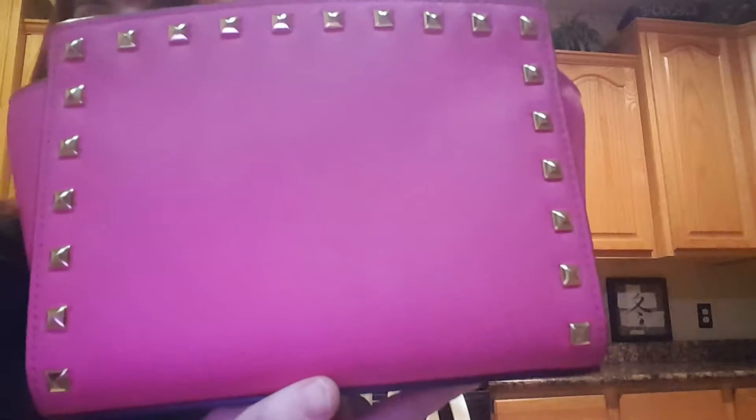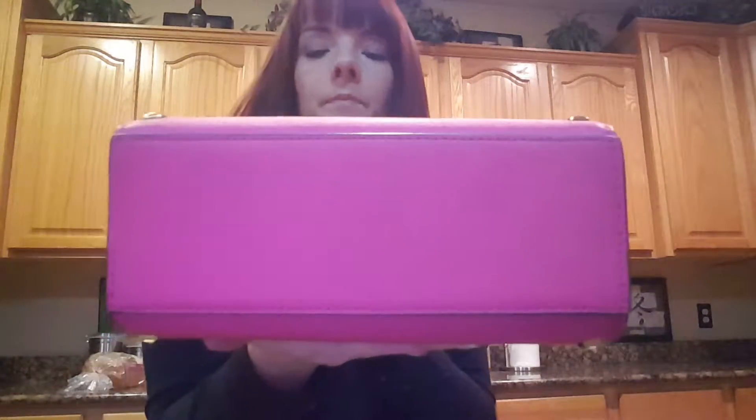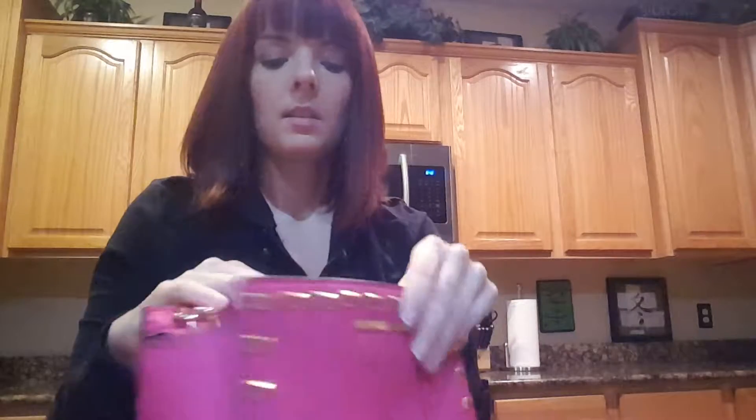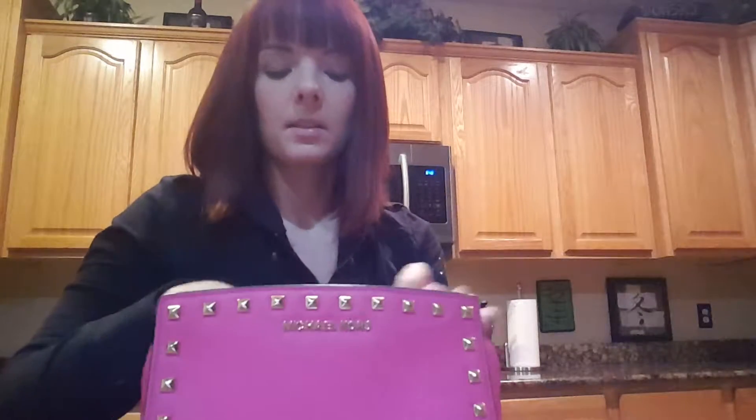The studs are on the front and on the back. The sides are just plain along with the bottom. This is the raspberry pink color. They do make three different colors of pink similar to this, but this one is the raspberry color.